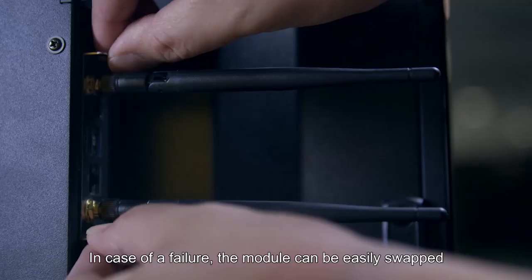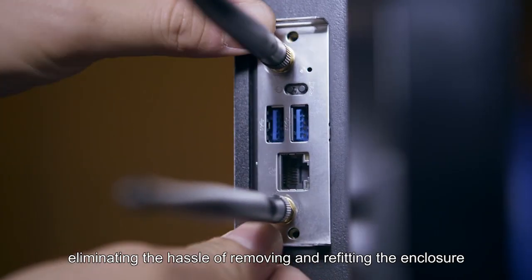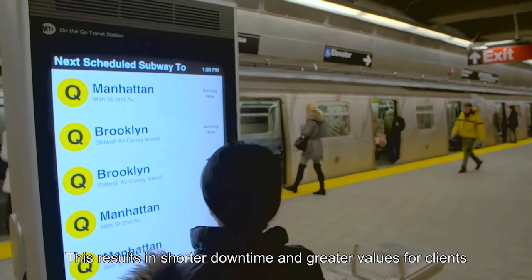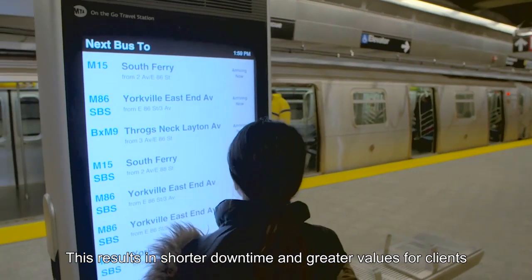In case of a failure, the module can be easily swapped, eliminating the hassle of removing and refitting the enclosure. This results in shorter downtime and greater value for clients.